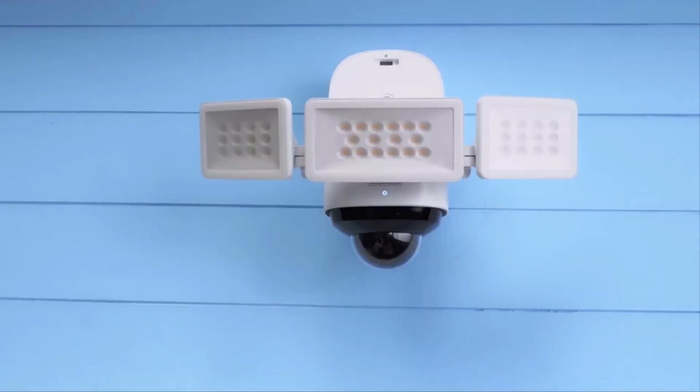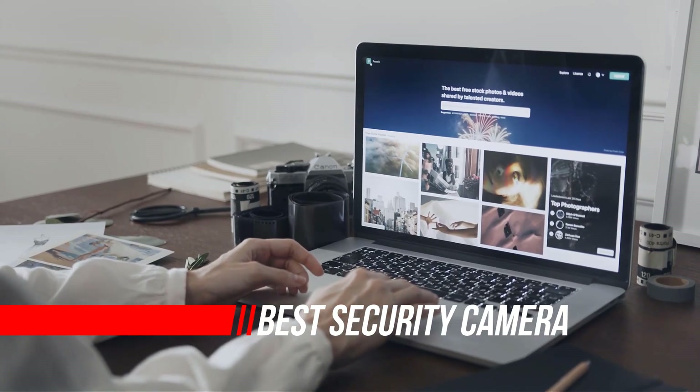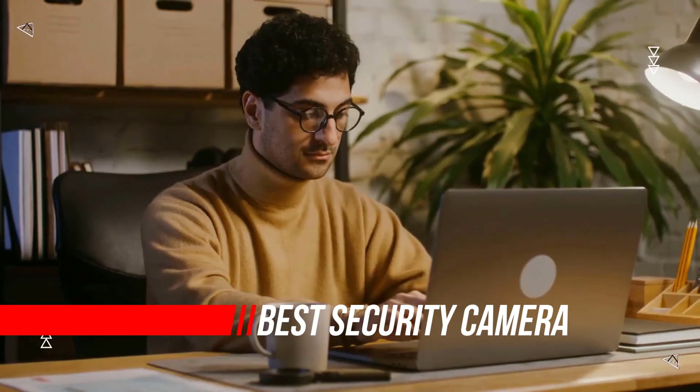How come everybody doesn't have a security camera at home? Well, one pesky inconvenience often deters people from getting or using a home security system. So let's begin.